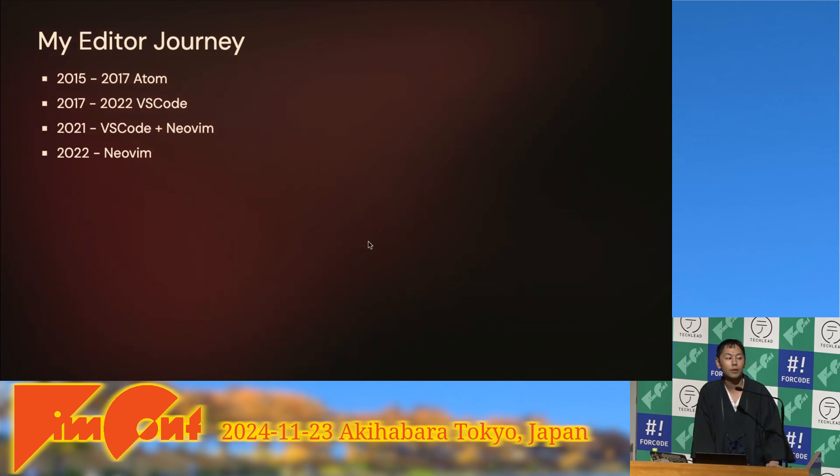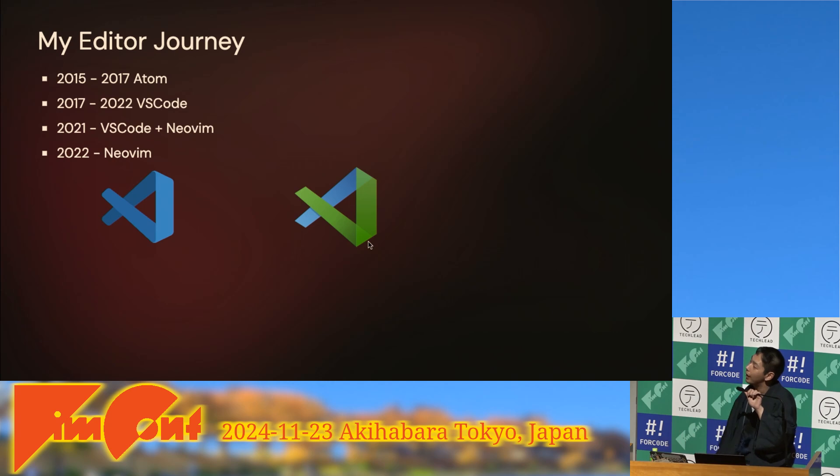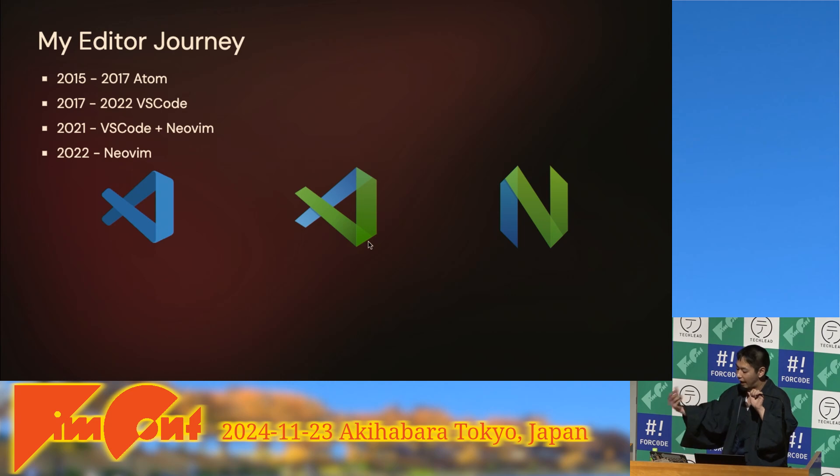Let me explain my editor journey. I started coding in 2015 and my first editor was Atom. Then I moved to VS Code in 2017. In 2021, I started using the VS Code Neovim extension — that was my first Vim experience. And in 2022 I switched to Neovim, so I've been using Neovim for about three years.